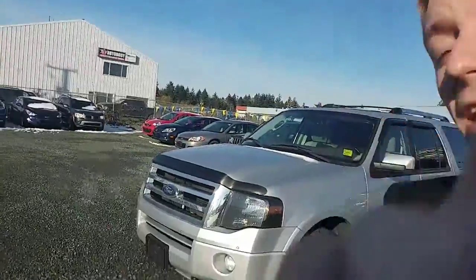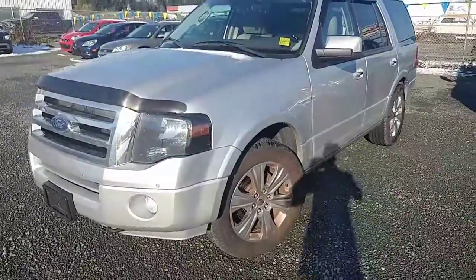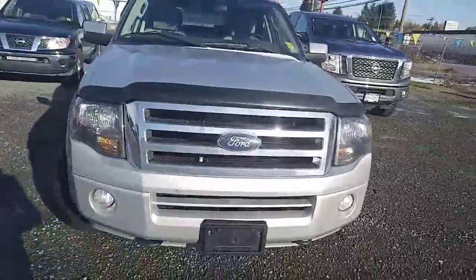Hello, this is Colton at North Island Nissan. I just wanted to give you a quick walk-around video on the Ford Expedition that we have here on our lot. It's in very good shape and there are quite a few features in this one as well.